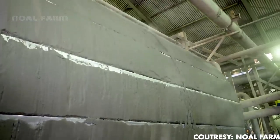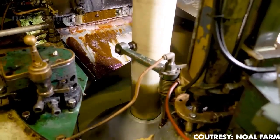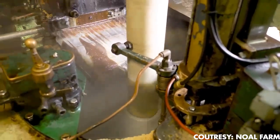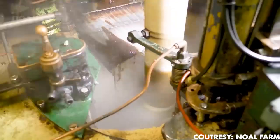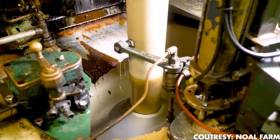After undergoing a rigorous cleaning process, the canes are transported to another machine to be crushed. As the cane goes through the crusher, rhythmic rotating hammers break it down into smaller, more manageable pieces. This crushed cane then ventures into a milling tandem — a carefully crafted series of large cylinders designed to extract the precious juice within the fibrous cane.